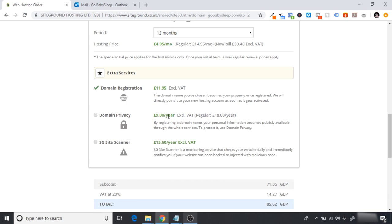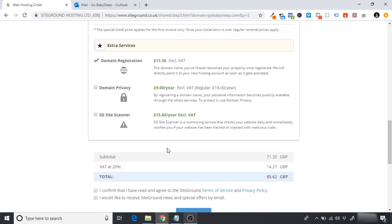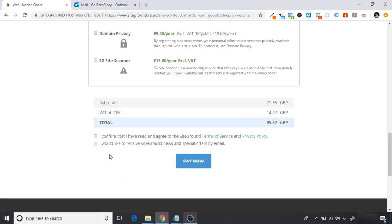You'll see domain registration options including domain privacy, which means no one can see that you've purchased this domain. I don't recommend purchasing it. You also have the SiteGround Site Scanner, which monitors your site, but I don't recommend this when first starting out either — perhaps once your store grows. Once you've gone through all of that, just click 'I confirm' and then 'Pay now.'